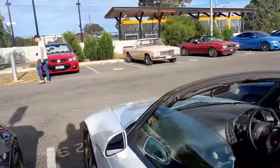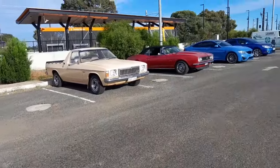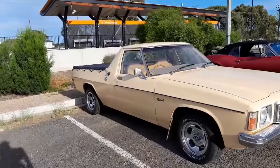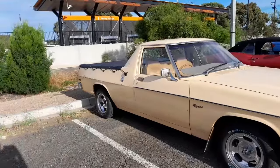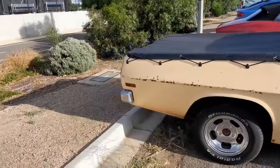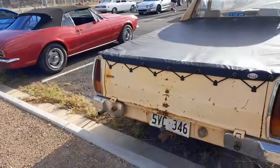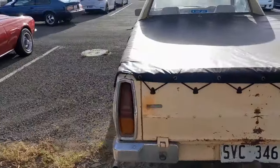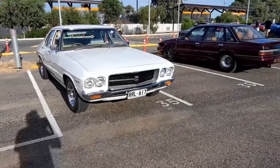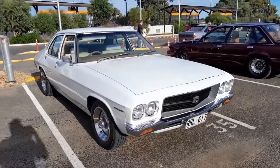I prefer something a little bit more in that line over there - the old Kingswood ute. A little bit of rust, a little bit of patina, but apart from that she's looking quite good. Nice to see these old workhorses around. Got a little bit of a dent in the back, but hey, it's a ute - it's a workhorse. They weren't meant to be pristine, were they?